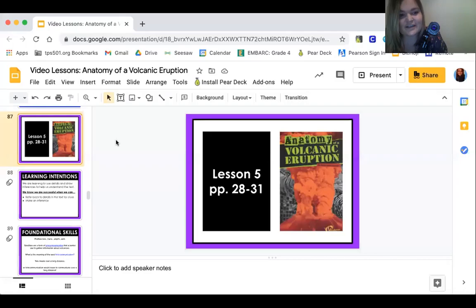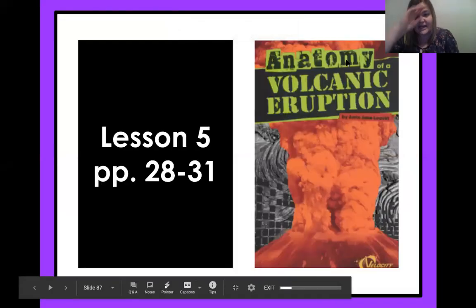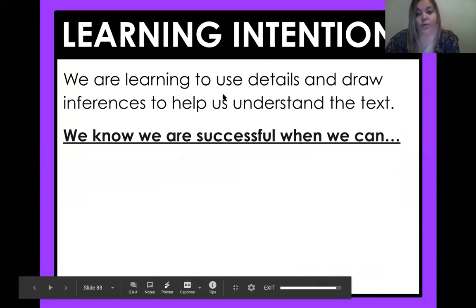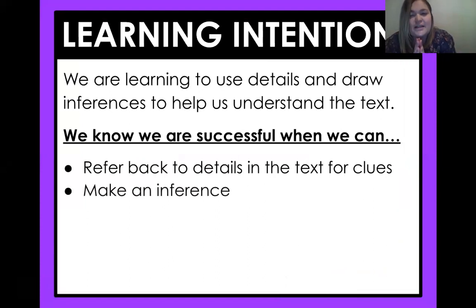Let's go ahead and get into this lesson for today. We are on lesson five, and today we're reading pages 28 through 31. Our learning intention for today is we are learning to use details and draw inferences to help us understand what we are reading. We know we are successful today, fourth graders, when we can go back in the text for clues and we can make an inference. What is an inference? Do you guys remember?